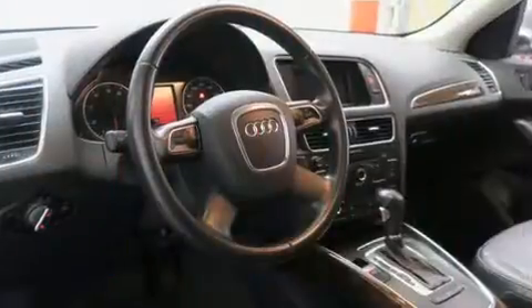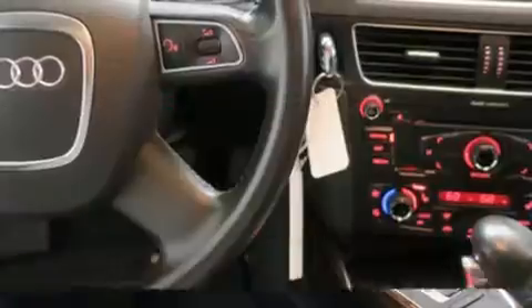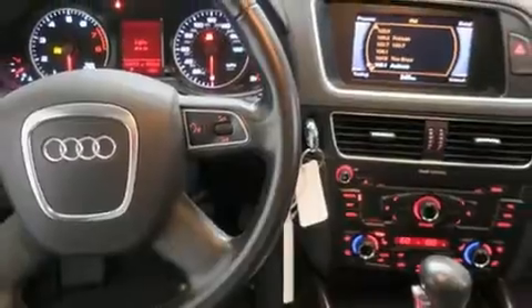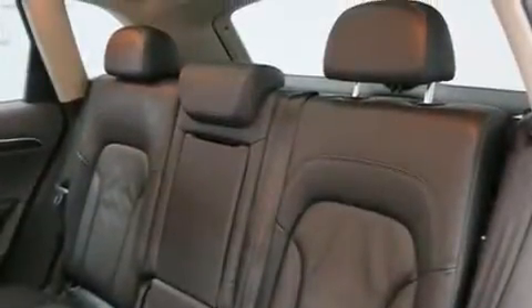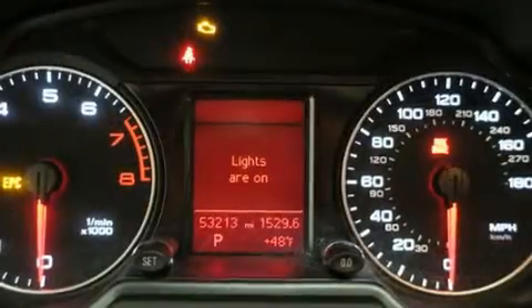Audi ensures the safety and security of its passengers with equipment such as dual front impact airbags, head curtain airbags, traction control, brake assist, a panic alarm, and four-wheel disc brakes with ABS. With electronic stability control supplementing mechanical systems, you'll maintain precise command of the roadway.